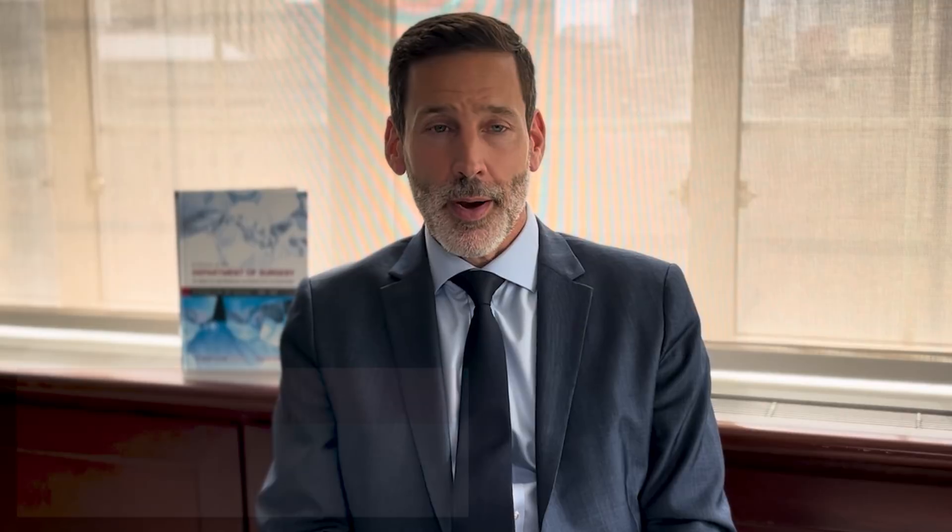On the other hand, minimally invasive repair such as EVAR, or endovascular aneurysm repair, allows the patient to be treated in a minimally invasive way without any large incisions, which really dramatically reduces pain and discomfort. These procedures can be done through puncture sites in the groin, and can even be performed under local anesthesia rather than general anesthesia.